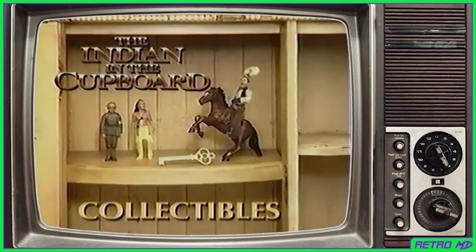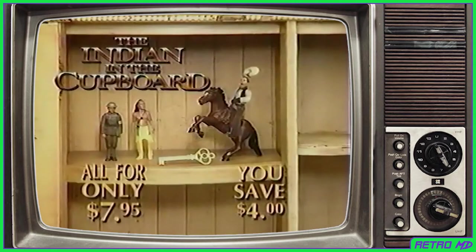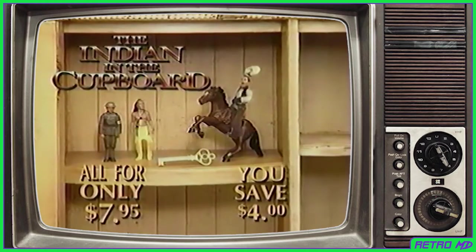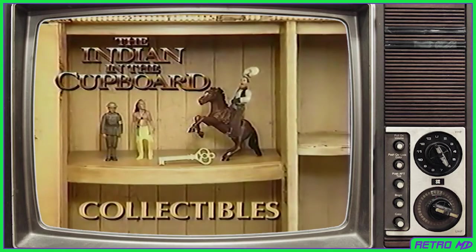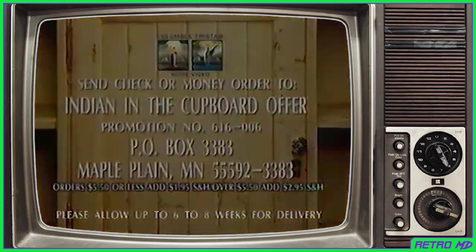Buy the collectibles you want, or better yet, purchase the entire set for the very special price of $7.95 — that's a four dollar savings. Order now while supplies last. Hold on to the magic with the Indian in the Cupboard collectibles. Send check or money order including shipping and handling to: Indian in the Cupboard Offer, Promotion Number 616006, Post Office Box 3383, Maple Plain, Minnesota 55592-3383.